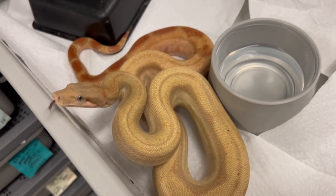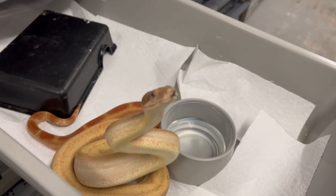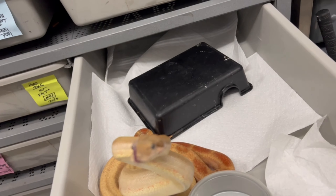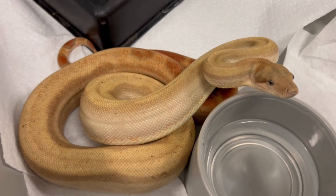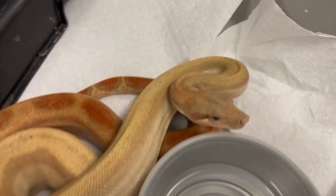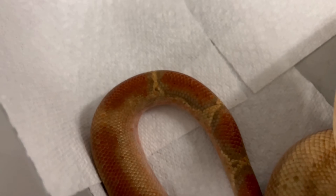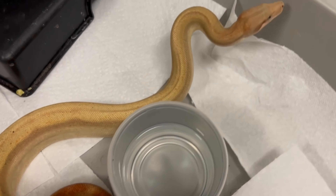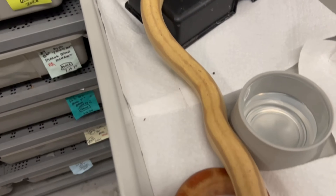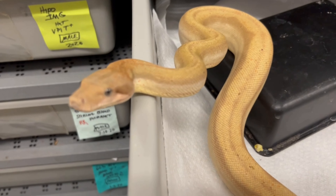One of the nicest looking fire diamonds you'll ever see. This is a hypo Central American T-positive — that's the Burke Stone line of T-positive combined with the fire gene and the hypo gene. So you've got basically a T-positive sunglow fire. This boy is looking really nice. What a beautiful little boy — look at the purples in his tail. He just shed, too. We've got a date with Destiny — his girlfriend — who's hopefully going to breed maybe the end of this year. We might actually pair them up. I'm not sure if they're old enough yet. We'll find out. Blue eyes.